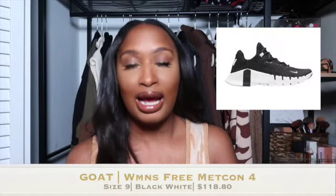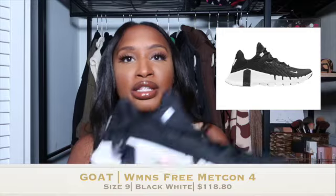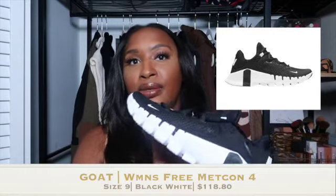The next thing I got for my fall haul is these sneakers from Nike. These are the women's Nike Freeform Metcon 4. I got them in a size 9 in the black and white combo. I got these specifically because the gym is going to be my goal this year, so I needed new sneakers to make sure I have no excuses and I'm out working on my body, taking care of the body that God gave me, healthy, happy, and living my best life.